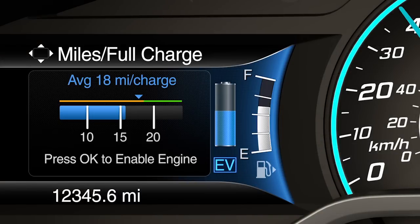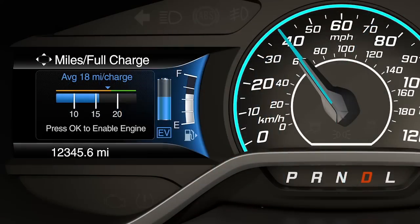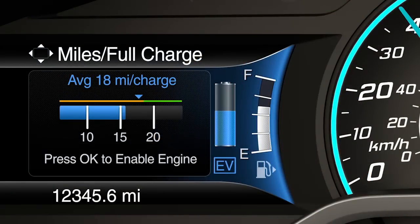Miles per charge is an estimate of your EV range with a fully charged battery. This estimate is based on your energy usage while driving. Energy usage is affected by your driving style and route, climate control use, outside temperature, and other factors. The green area of the gauge represents miles per charge that is greater than the rated value for your vehicle.